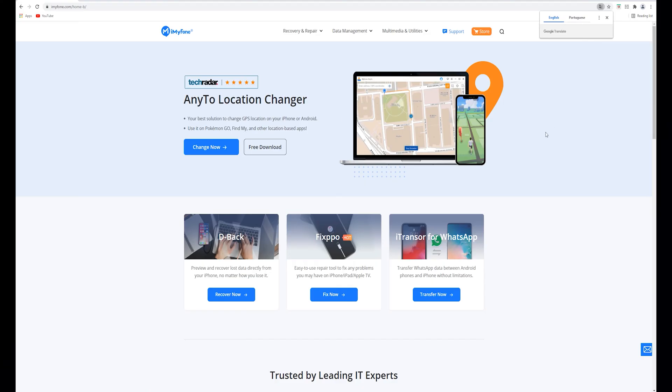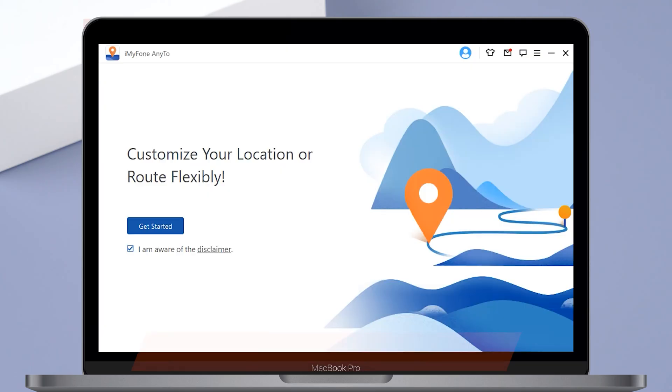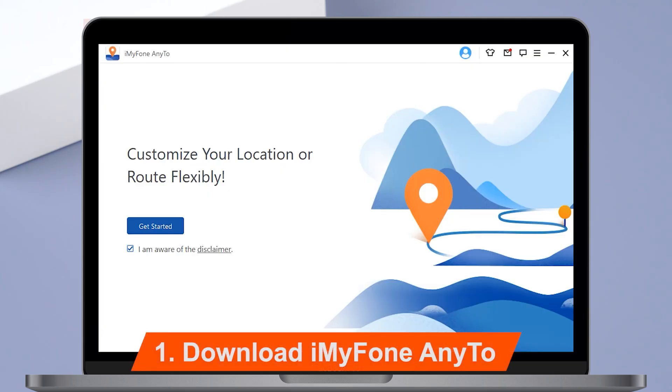In most cases when you spoof the GPS location, every location-based application on your phone will be spoofed, including Find My. To make it possible, you will need to set a location spoofer up. Here I am using iMyFone AnyTo. Download iMyFone AnyTo on your computer — I have shared the download link in the video description.